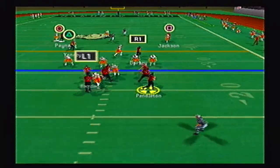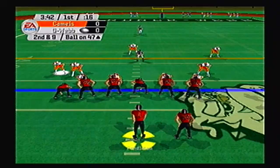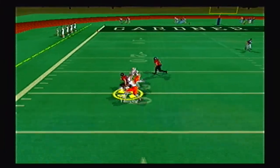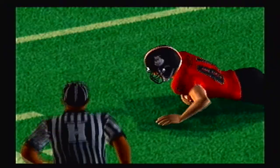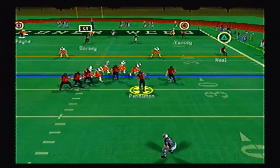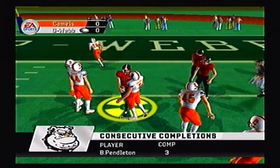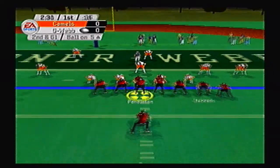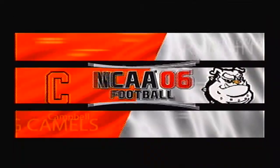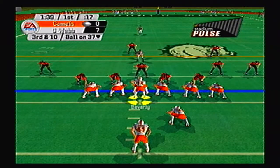The Campbell Fighting Camels taking on the Gardner-Webb Running Bulldogs. The Running Bulldogs get a first down on the first play of the game — a quick 13-yard pickup. Second and nine later in the drive: Pendleton takes a shot left side, triple coverage, and it's caught by Yancey. What a rainbow pass. Third and eight for Pendleton, rolling out right, throwing over the middle — Dorsey wide open inside the five-yard line. First and goal for the Running Bulldogs. Second and goal: Pendleton over the middle, touchdown to Jackson in the back of the end zone, wide open between both safeties. Running Bulldogs hit the scoreboard first, 7-0.